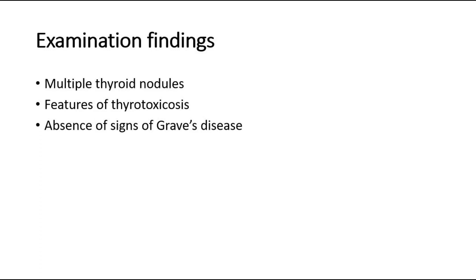The expected examination findings would be multiple thyroid nodules on palpation of the neck. You can also look out for features of thyroid toxicosis, and also absence of signs of Graves' disease — this is to rule out Graves' disease.